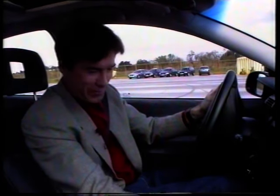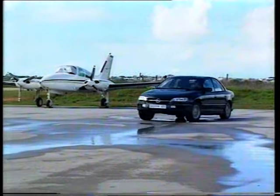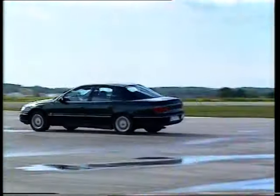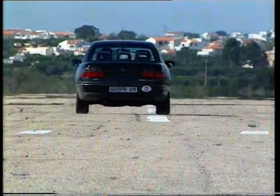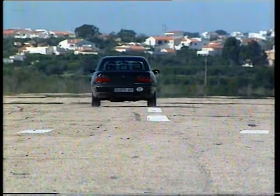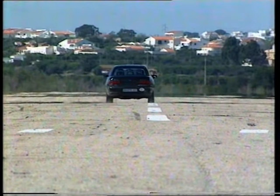Perhaps we'd better try it with the traction control on. So the traction control works, and all those worries about rear-wheel drive rear-end breakaways can be forgotten forever.